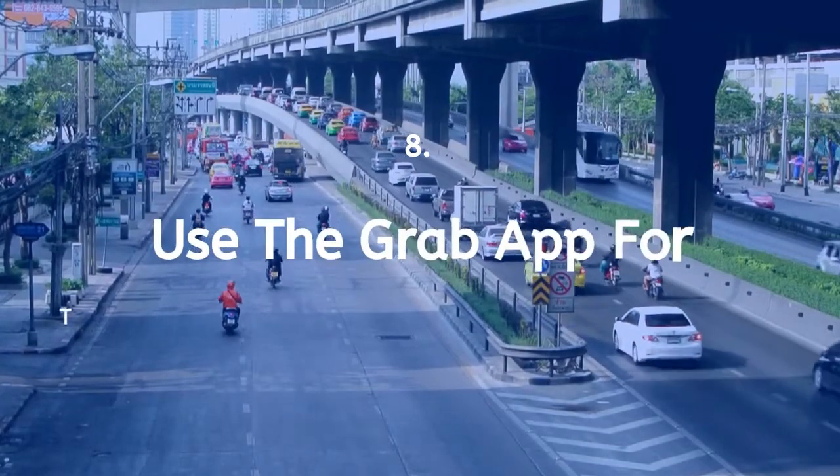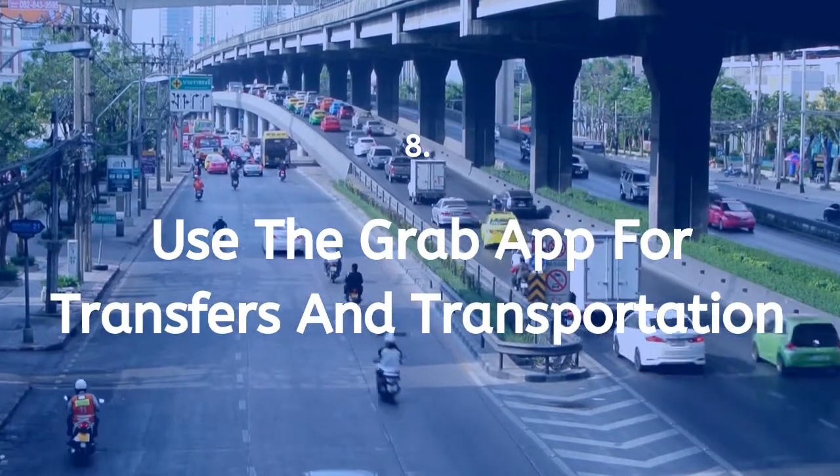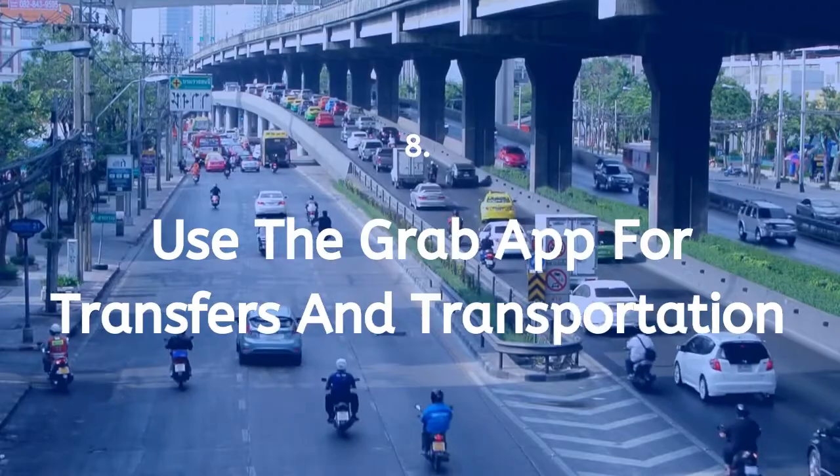Tip 8: Use the Grab app for transfers and transportation. Grab is often the safest and cheapest form of private transportation around Thailand.